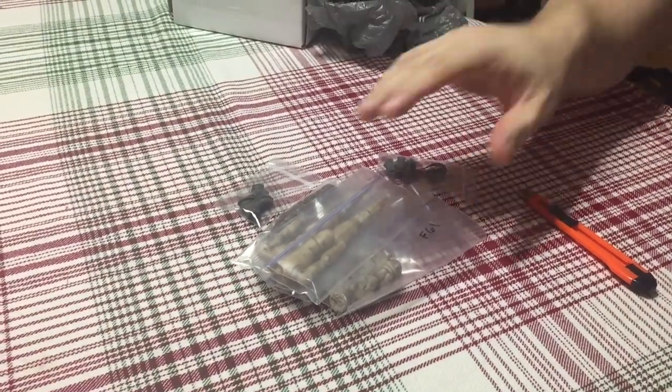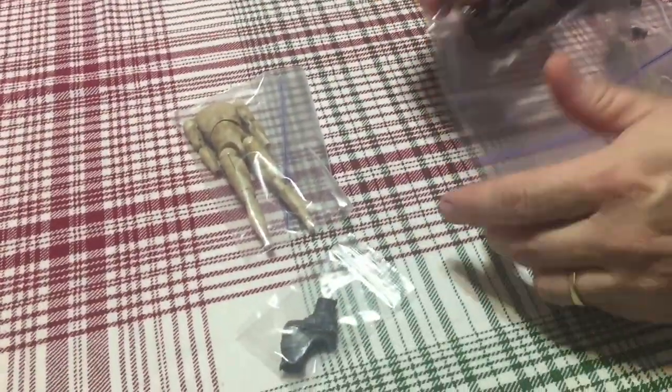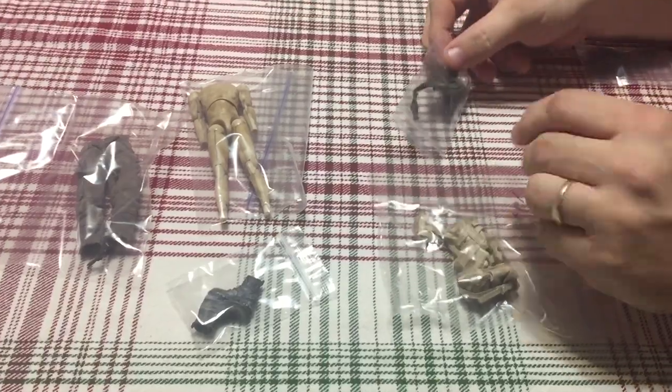This is a 3a lot that I picked up. I got the base figure, boots, pants, and a couple different belts.